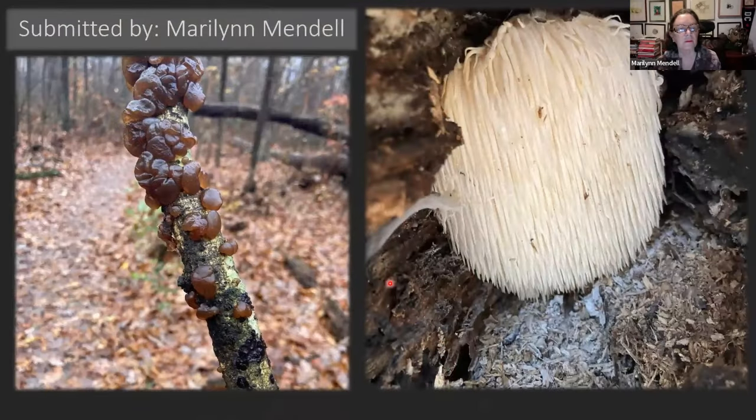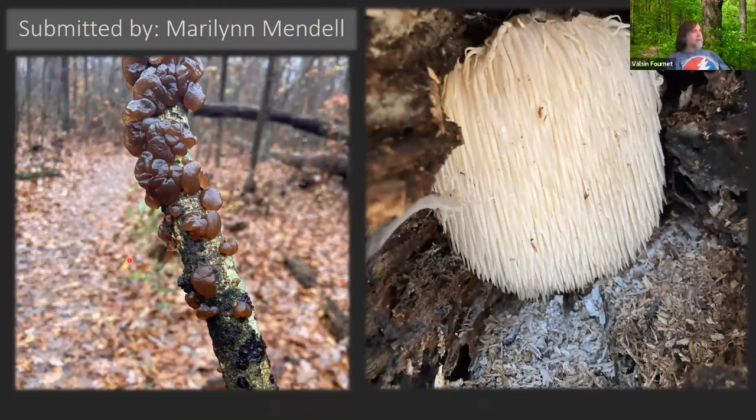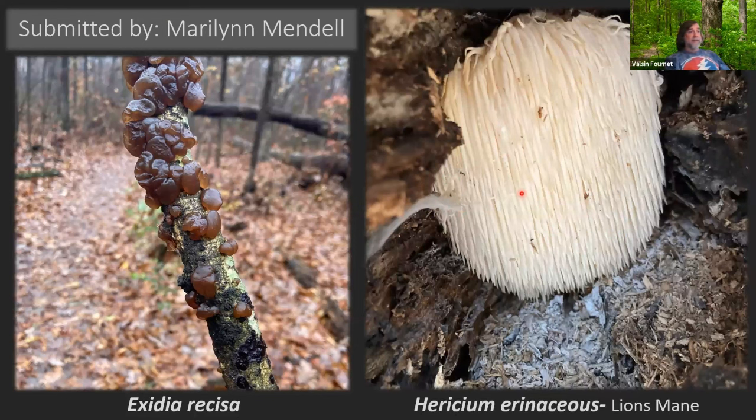Marilyn Mendel found these guys. I believe this is some Exidia recisa — kind of weird little brown jelly things. You should be recognizing these by now. And this is your lion's mane, Hericium erinaceus. One cool thing: she's even got a spore print from the lion's mane, which was pretty cool.